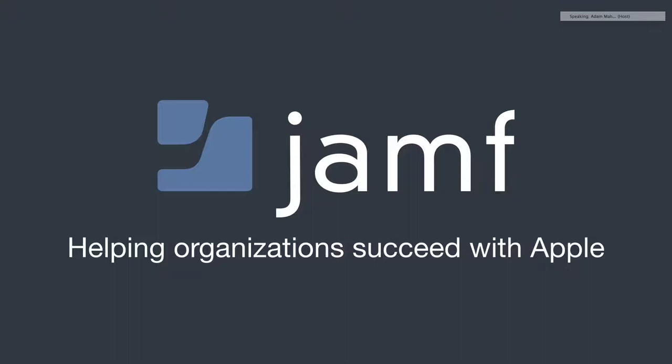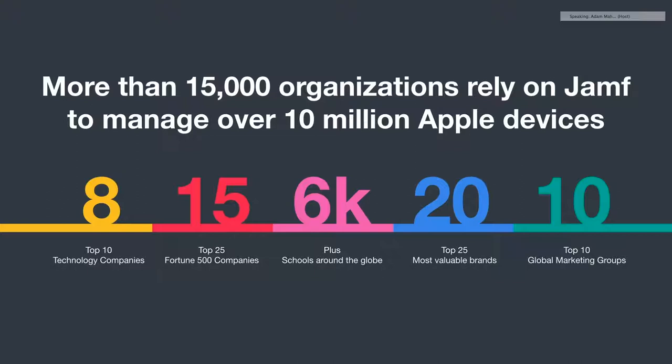Before we get into some of the industry priorities and trends, I want to give a little background about Jamf. If you're not familiar with us, our mission is to help organizations succeed with Apple. This is all that we do — we make management software only for Apple devices. We have over 15,000 organizations globally that rely on Jamf to manage over 10 million Apple devices. You see us in top technology companies, top global marketing groups, Fortune 500 companies, some of the most valuable brands, and a large number of schools around the globe.